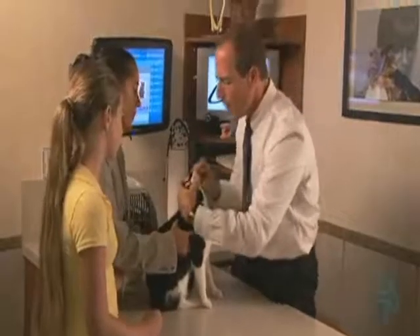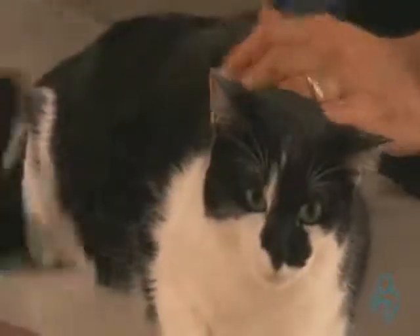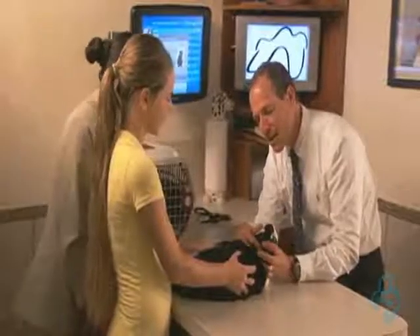An inspection of the oral cavity will establish a plan of action for the dental procedure. You should also discuss any problems you've seen such as bad breath, excessive drooling, red gums, plaque on the teeth, a strange lump, or anything else.